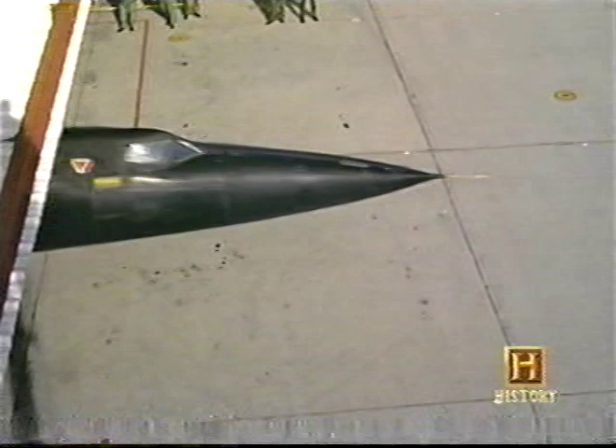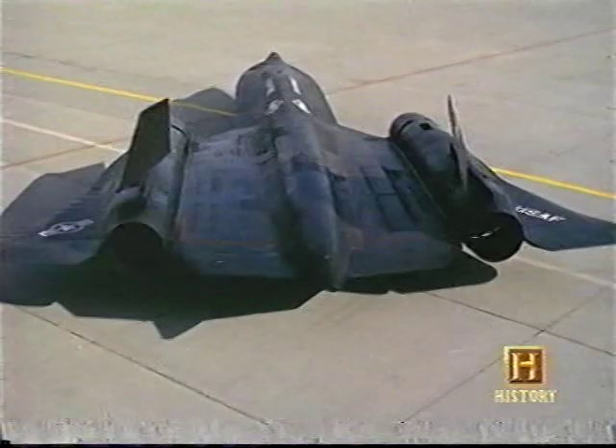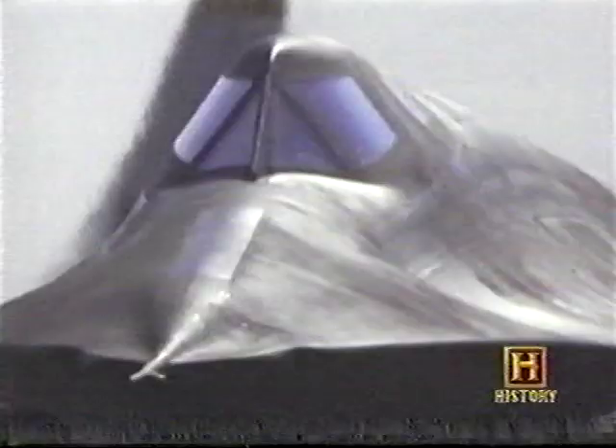A shot of triethylborane gas ignites the fuel and the J58 engines are started. Where it really got impressive is when it starts taxiing out of the hangar — it's 110 feet long, so this thing keeps coming out and coming out, and all of a sudden you realize that's an awesome-looking airplane. Here was an airplane going to be doing 2,000 miles an hour, and its design was so futuristic — like no other airplane ever designed — because it was going to fly in an environment no other airplane had ever been in.